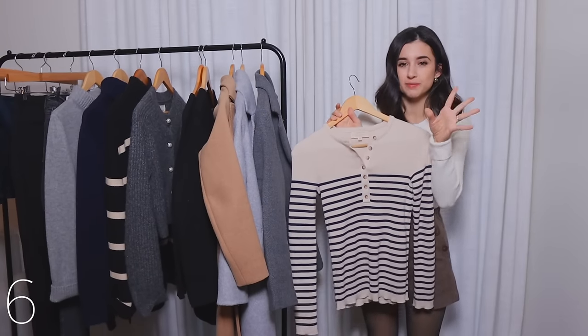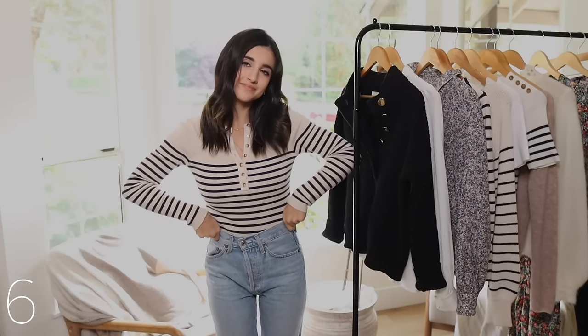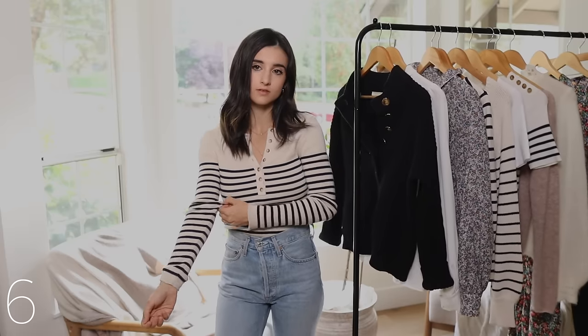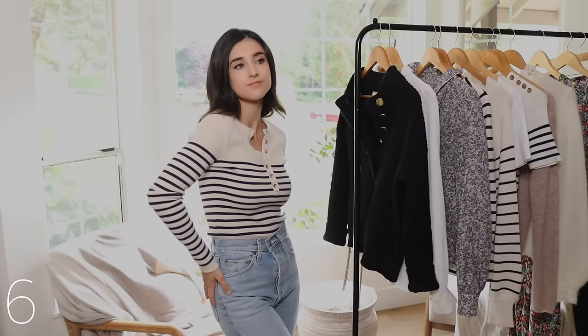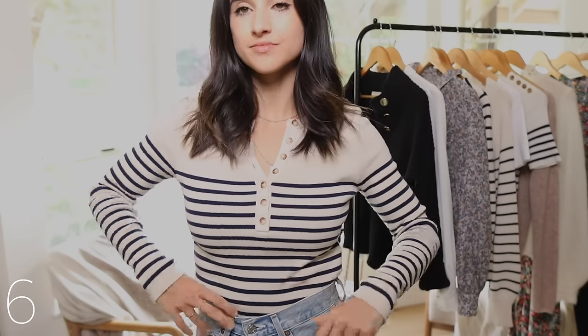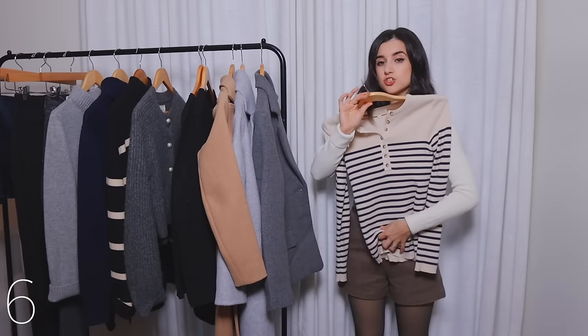I'm always putting striped shirts or sweaters in my capsule wardrobe style videos. This Alexis sweater by Cezanne makes an appearance in probably every single one of my capsule videos. It is a splurge — ridiculous in price — but it is my most worn striped shirt sweater. It is so versatile, fits really well, and is definitely a lighter layer, so for winter you'll want to wear some of your thicker wool coats with it. It just goes beautifully with everything and is very transitional — you can wear it all winter and into spring.